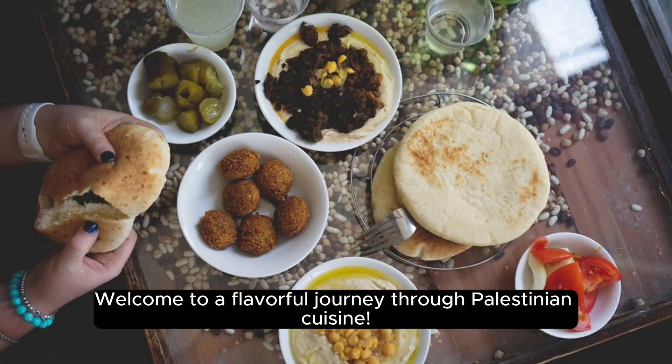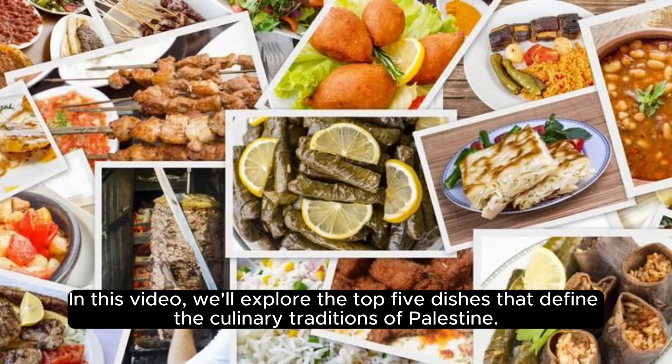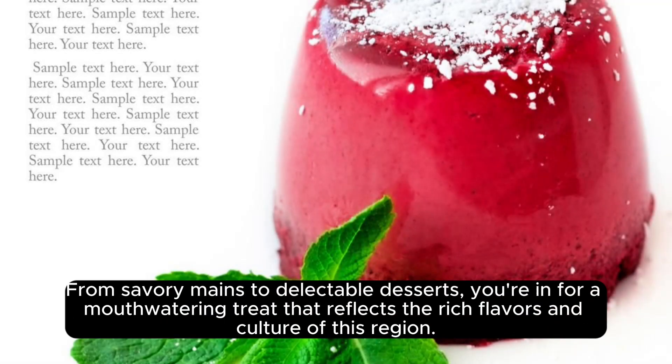Welcome to a flavorful journey through Palestinian cuisine. In this video, we'll explore the top 5 dishes that define the culinary traditions of Palestine. From savory mains to delectable desserts, you're in for a mouth-watering treat that reflects the rich flavors and culture of this region.